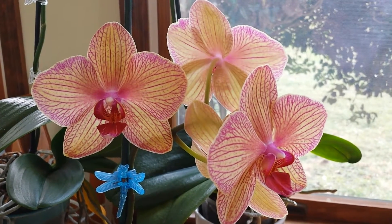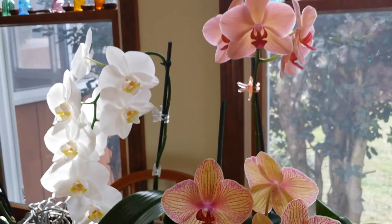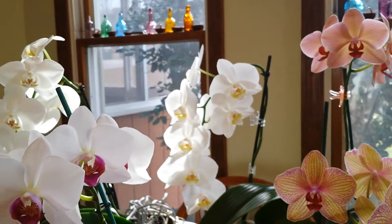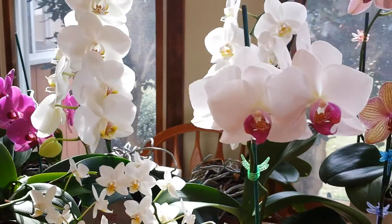I just wanted to share these two with you and show you kind of an update of what all of my blooming orchids are looking like now.